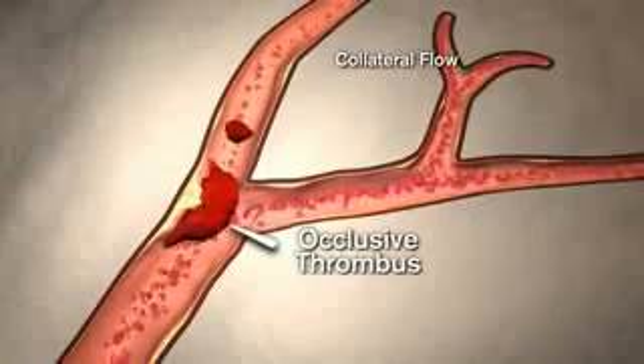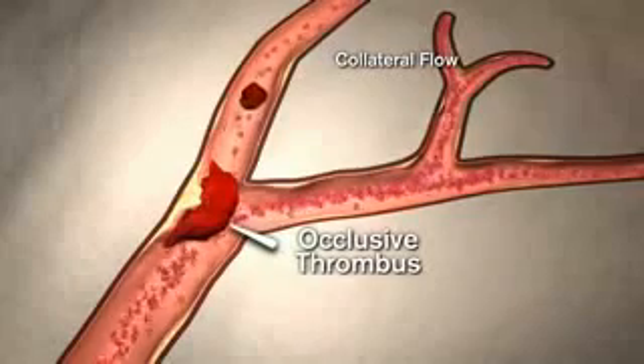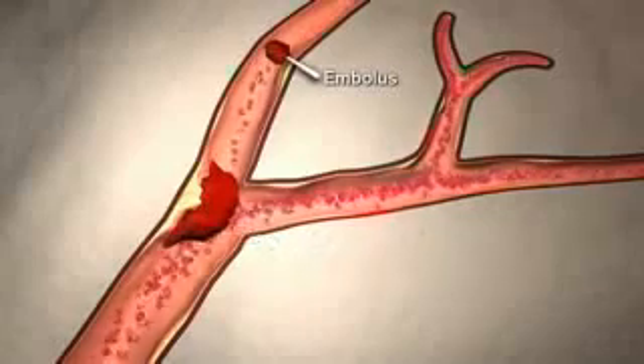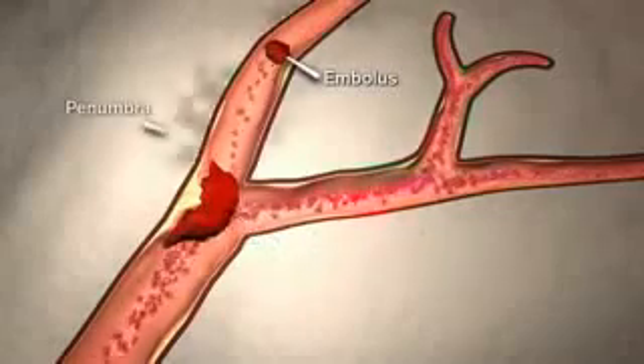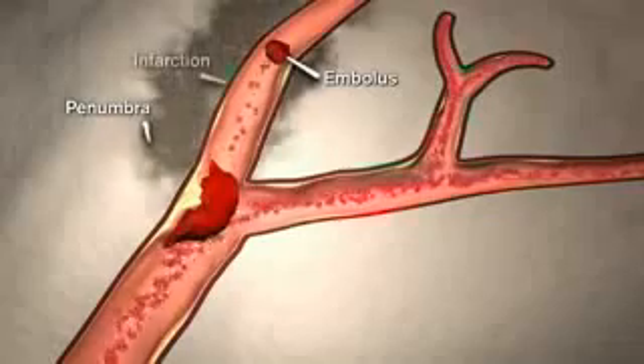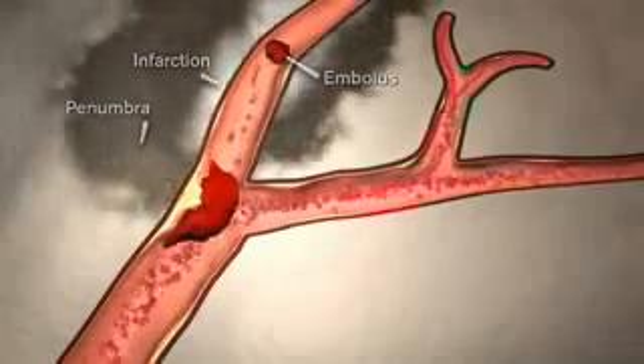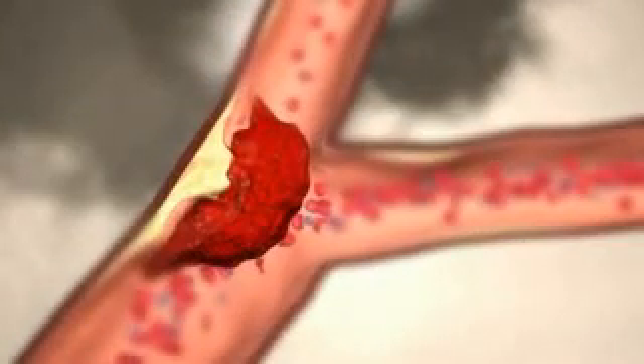When a piece of thrombus breaks off, it's called an embolus as it travels up the artery. During a stroke, ischemia can progress to infarction. Beyond the infarction lies still viable tissue called the penumbra. Cells within the penumbra are potentially salvageable if blood flow and vital oxygen are restored promptly. The penumbra is the focus of fibrinolytic treatment.